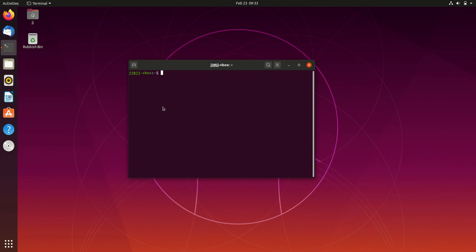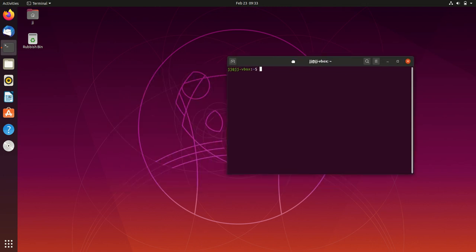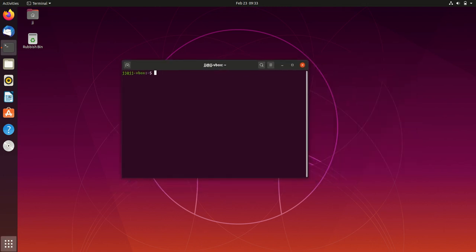Good day YouTube. Today I'm just doing a quick video on the latest release of Ubuntu 20.04, just a bit of a look and feel for now. I'll do other videos on this one sooner or later, but I just want to get you guys to have a look at it.